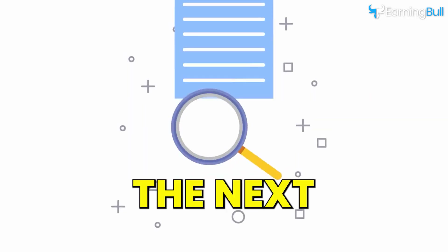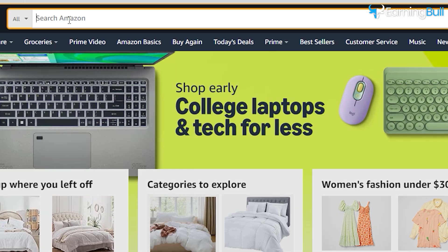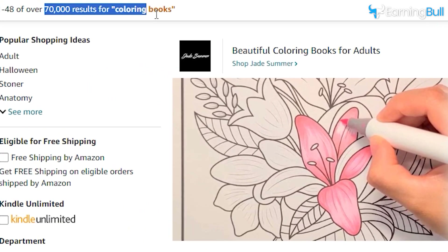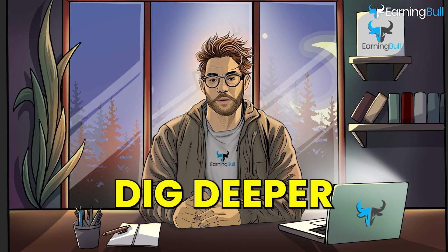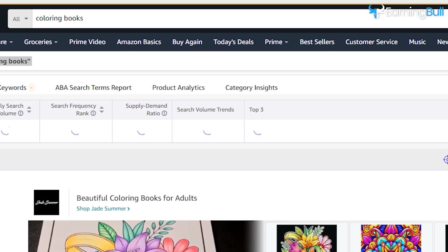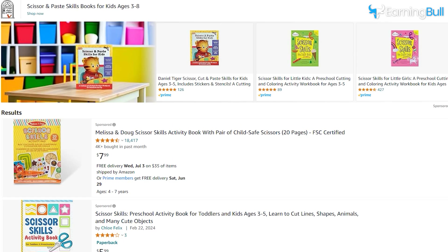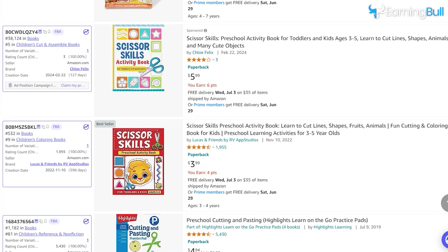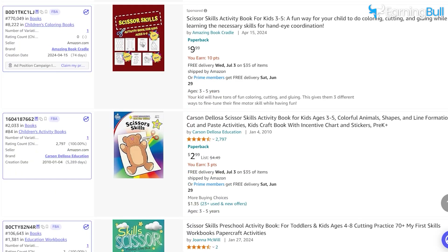Now that we've chosen a niche, the next step is to do some research and see what the competition looks like. The coloring books niche is very popular but also very competitive, with over 70,000 results on Amazon. We need to dig deeper to find a sub-niche with less competition. During my research, I found a great sub-niche: Scissor Skills Activity Books. These books help kids develop their cutting skills and are part of the educational niche.